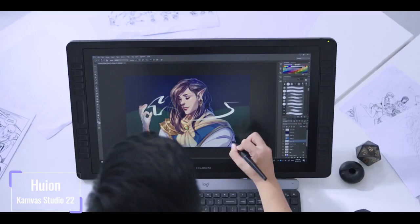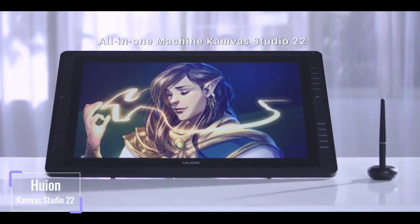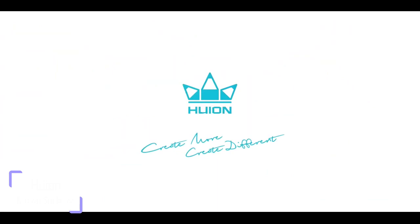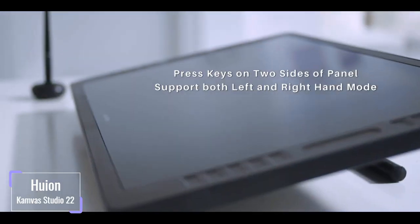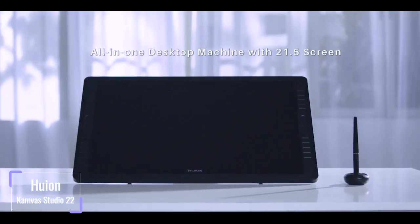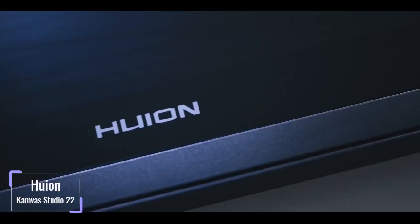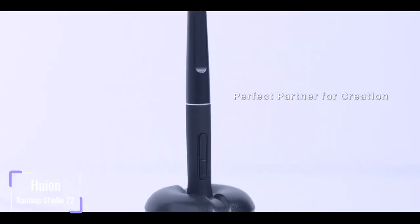Harboring various screen technologies enables the screen to provide better service. The etched anti-glare glass offers a natural experience with a reduction of transparency for a paper-like feel. Having the screen fully laminated eliminates parallax that occurs on the cursor. The comfortable PW500 pen offers 8192 levels of pressure sensitivity for an old-school pen-to-paper feel, and with support for 60-degree tilt function, you can discover brush effects for a more efficient and productive work rate.